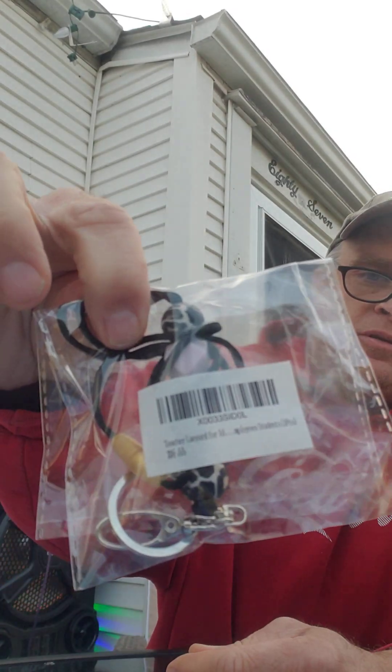Oh, and one more of these. That's it, let's pack the box. It's all empty.